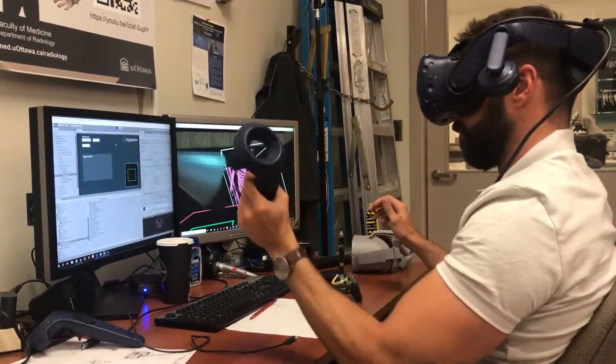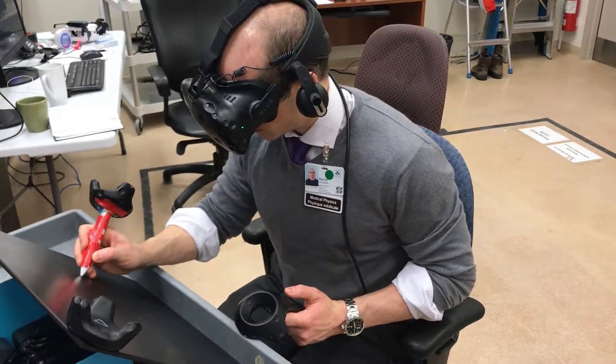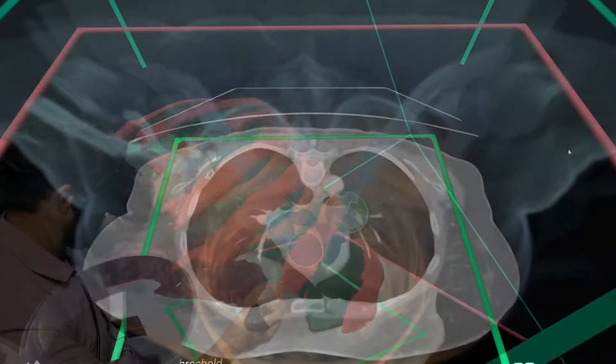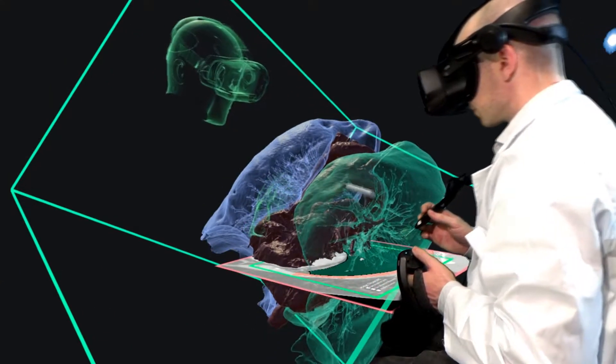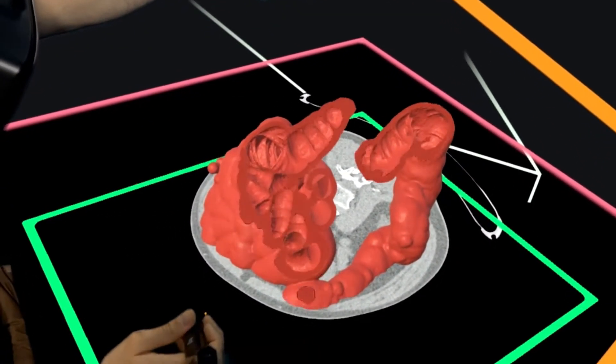Our journey with Eleusis began a few years ago when we were looking for a better way of creating anatomical models to support medical 3D printing and advanced visualization activities. We knew these technologies played a key role in surgical planning, education, communication, and other activities aimed at improving the care we provide for patients. So our goal was to make them as accessible as possible.